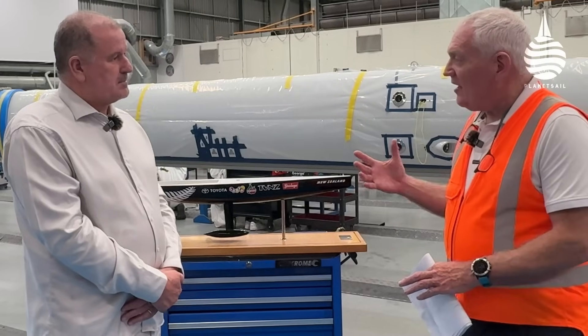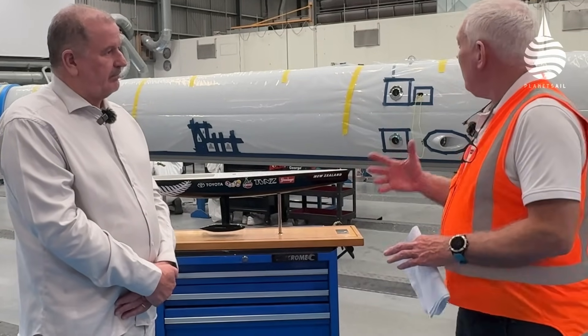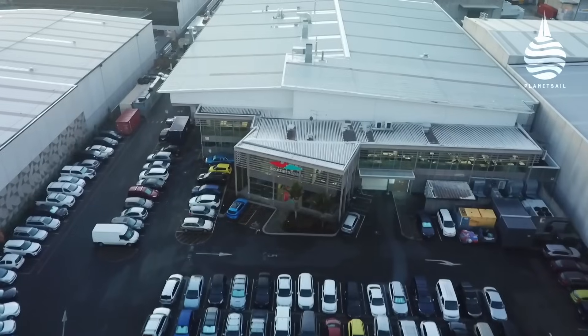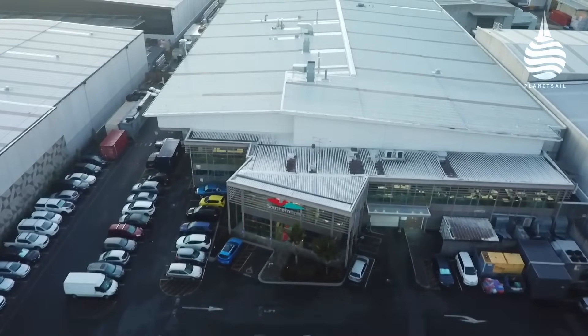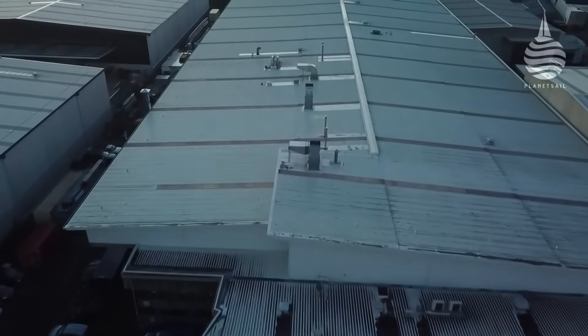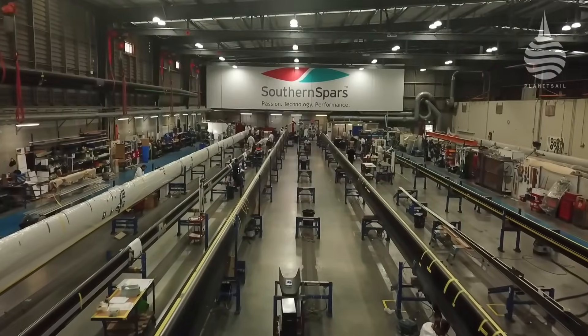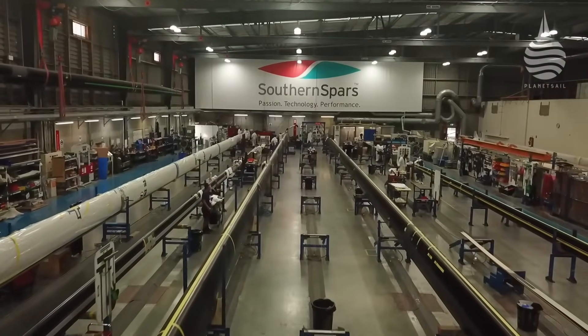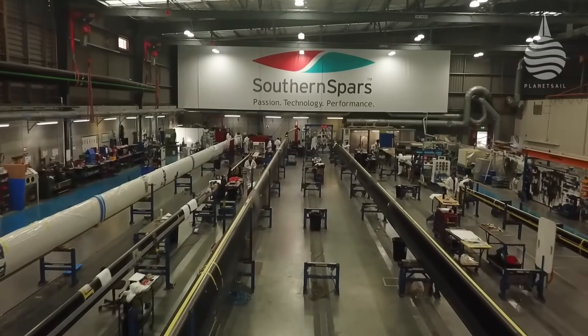Tell me a bit about the scale of the company now — how many people work here and how many masts do you produce a year? There's just under 200 in this building, and we do about 220,000 hours a year. Back when we started, we probably had 10 or 12 people and we've grown from there. The growth's been quite quick. It's been great doing that in New Zealand — we've had the people to support it, and a big team always keen to develop and make everything absolutely perfect.